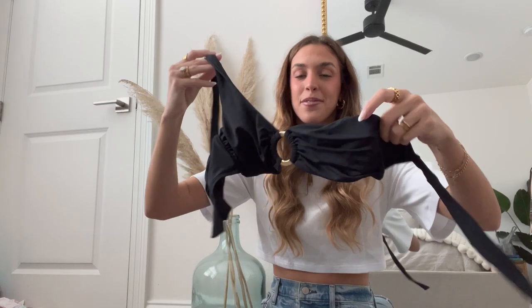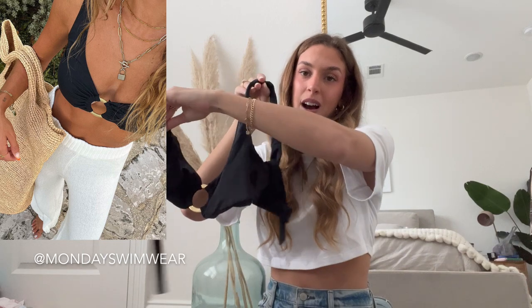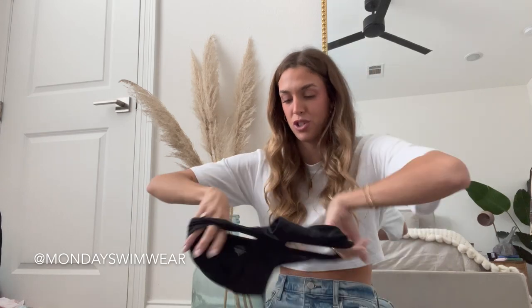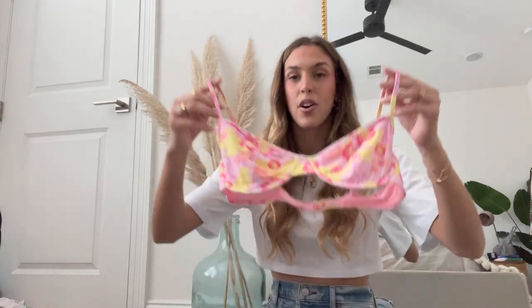This next one is from Monday Swimwear — it is a one-shoulder style top, there is padding, and it just ties in the back. I love the ring detail; I feel like that's been a trend through a lot of these bathing suits. Here are the matching bottoms — just a very classic style cut. The quality on that is really good as well.